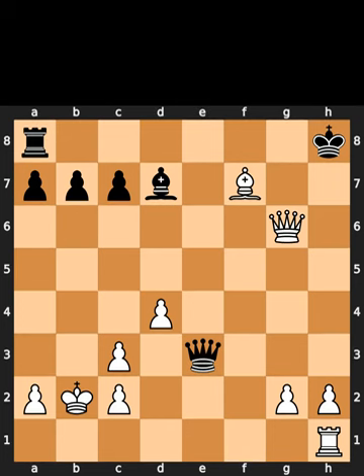This is the mate-in-four puzzle for today. In this position, it is white to move. I will give you 5 seconds to think. Comment what you think the solution is.